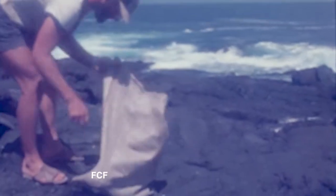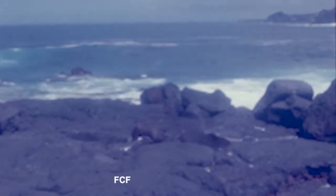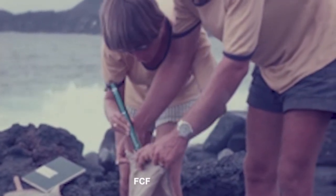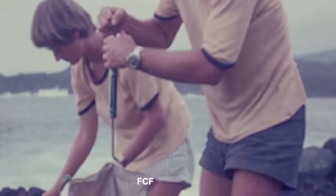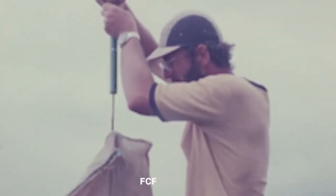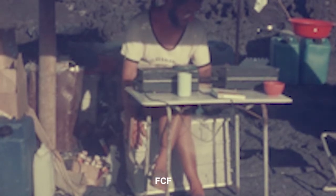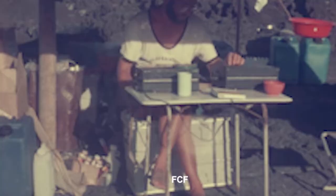The pup scampers off. The process continues hour after hour. At the end of each day, Dr. Trilmich reviews his day's work, goes over his notes, and makes any comments in his record.